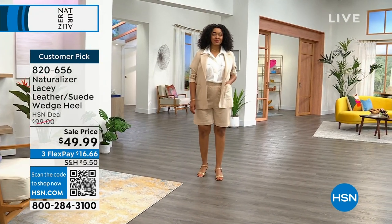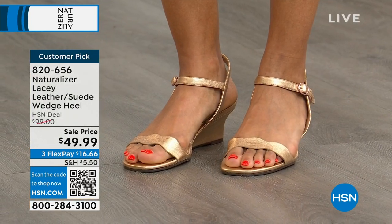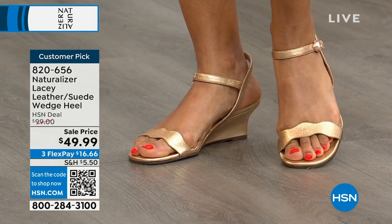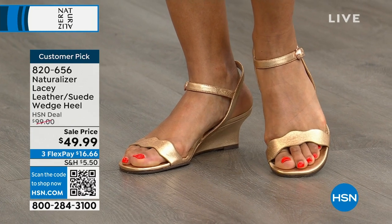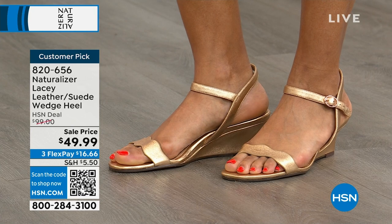The Lacey is one of those must-haves that came out this year and people went crazy over. Beautiful leather, gorgeous suede, and a very wearable wedge — that's what everybody wants. A little lift, a little height, but Naturalizer will never stop with the comfort. It should be our middle name.